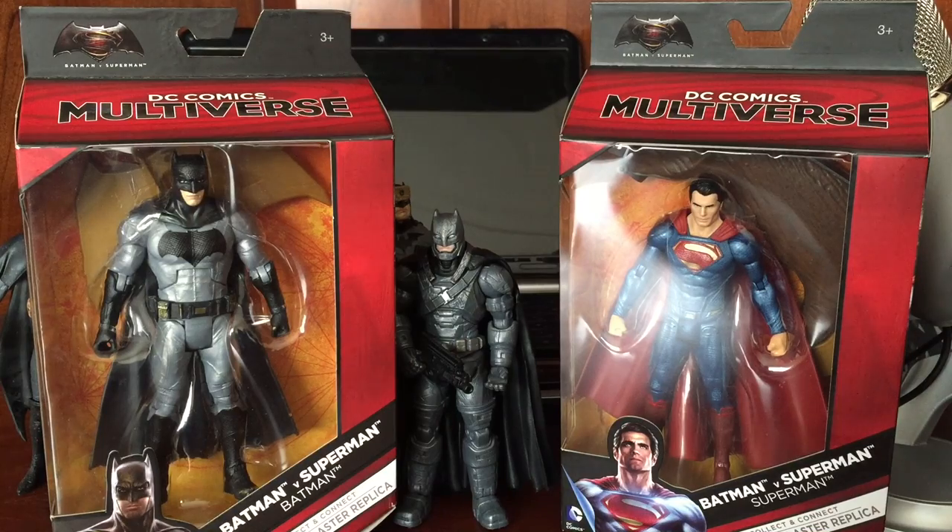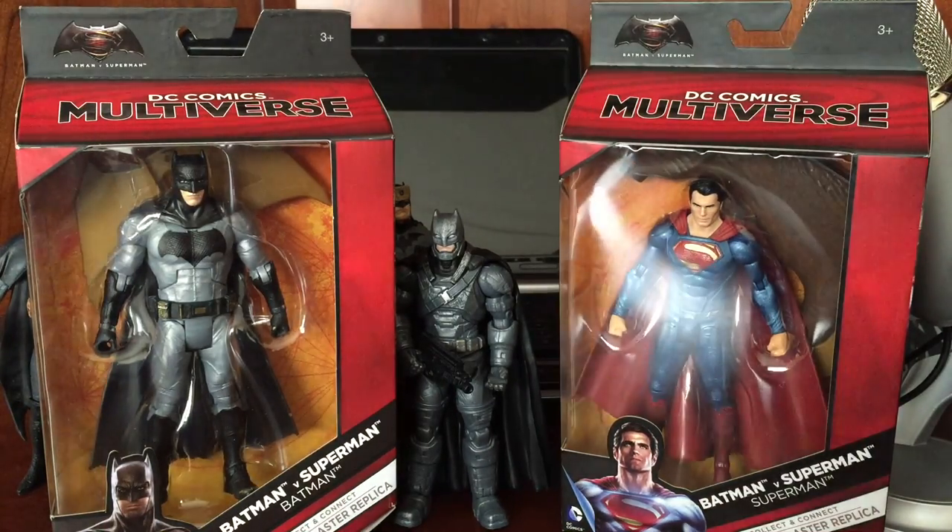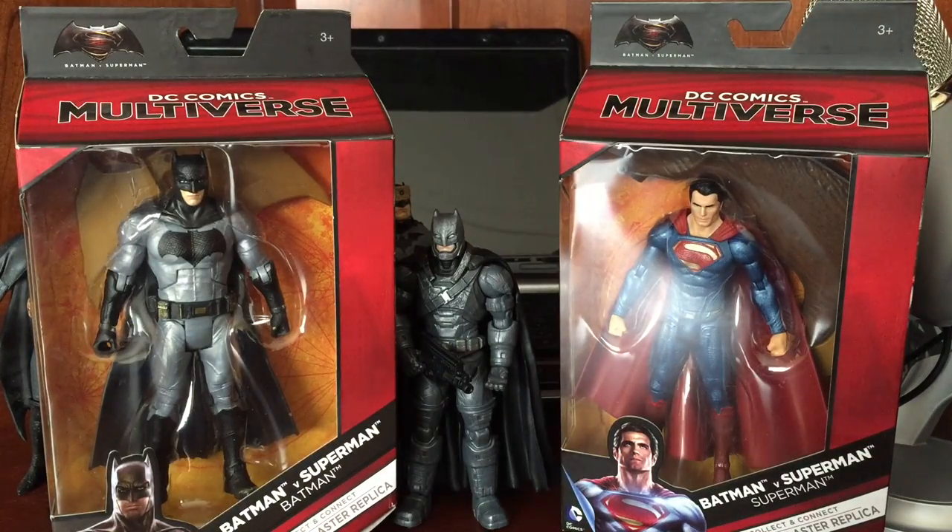I think a lot of you guys have noticed, if you are after these figures, they shouldn't be too hard to come by at this point. I was just at Target, maybe it was Walmart, and actually Toys R Us as well. Toys R Us was jam-packed with all the Batman v Superman stuff.